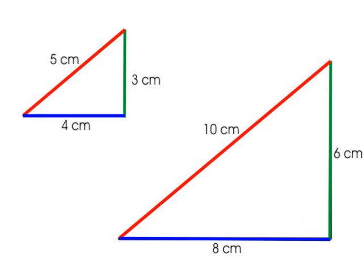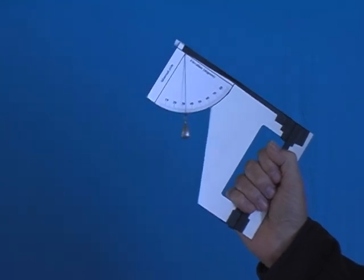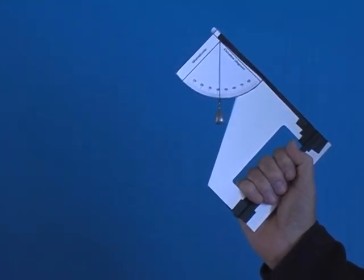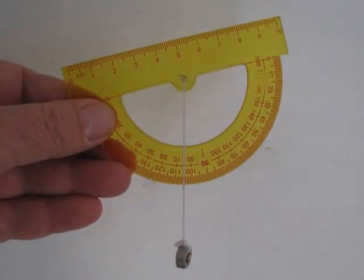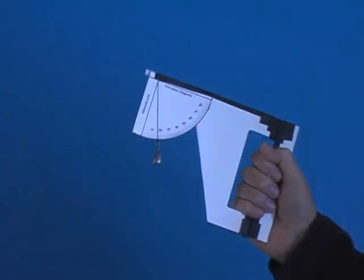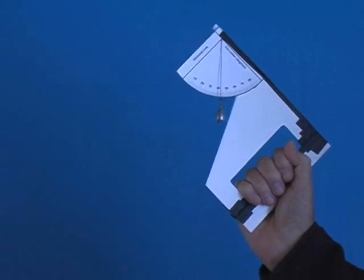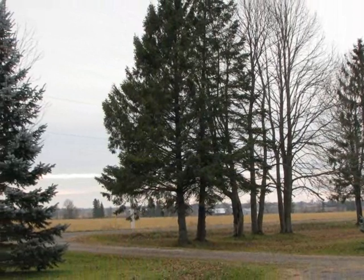It is possible to use this property to determine the height of any object. To do this, you need an inclinometer, a device designed to measure angles. You can create a simple inclinometer from a protractor, or construct one like this. For information on constructing and using an inclinometer, visit our inclinometer page.